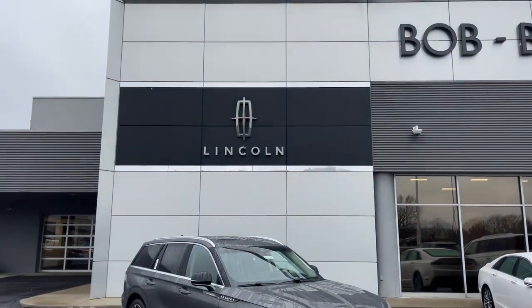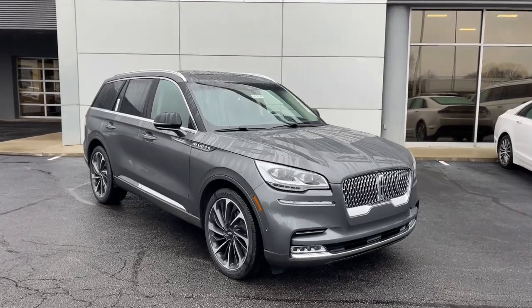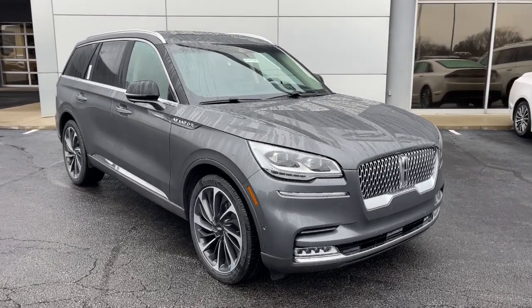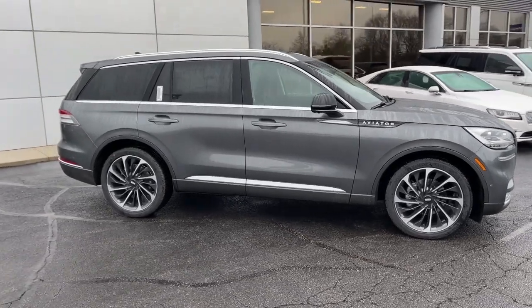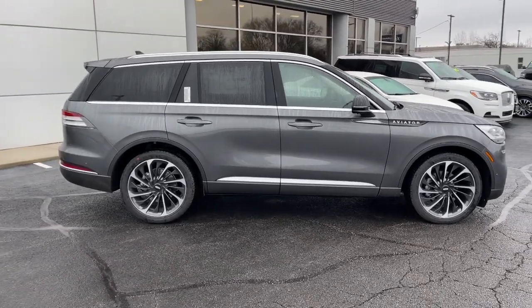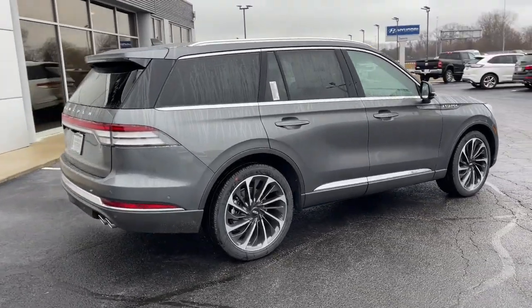Introducing the 2023 Lincoln Aviator. Here's a sleek and sophisticated Lincoln Aviator, the luxury midsize SUV that's configured for comfort and convenience. High on tech, low on stress, this thoughtfully stylish and versatile vehicle is poised to elevate your daily drive.